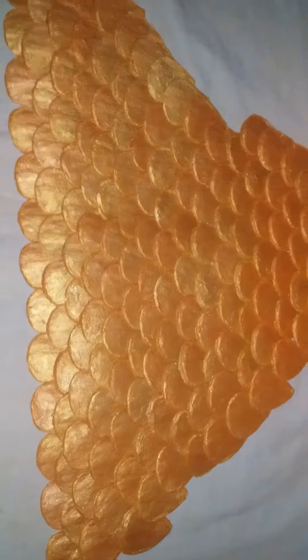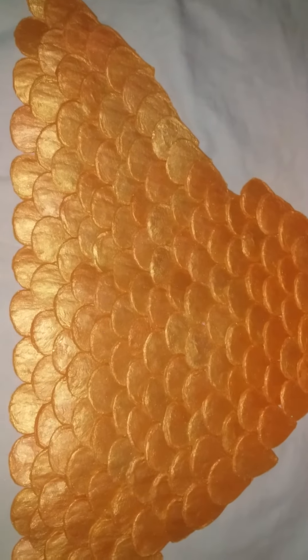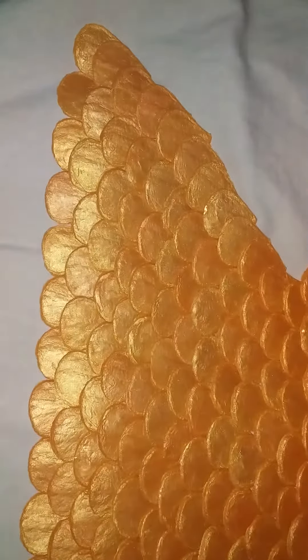Hey guys, Fiji here. Here is some more of my new skills with the gold and the tangerine orange colors on it. I just wanted to show you how it looks — this is under the flashlight. I love it very much. I love the design; this is my own design.